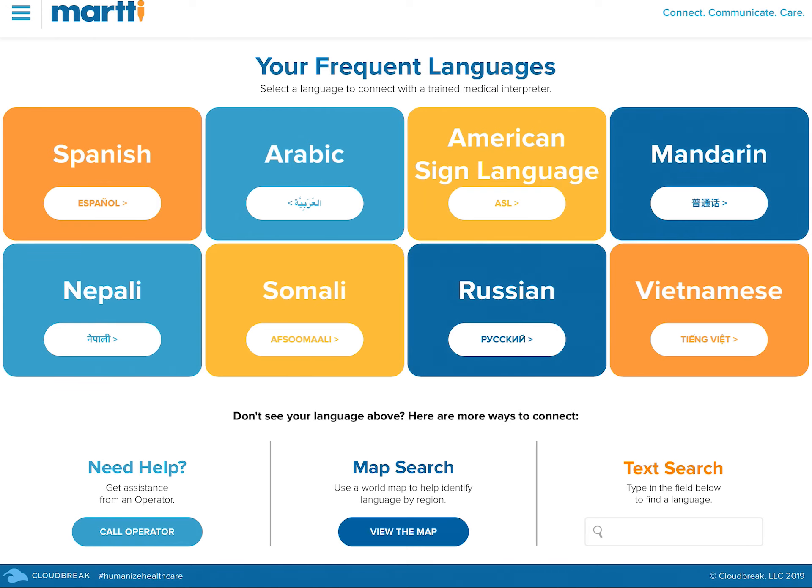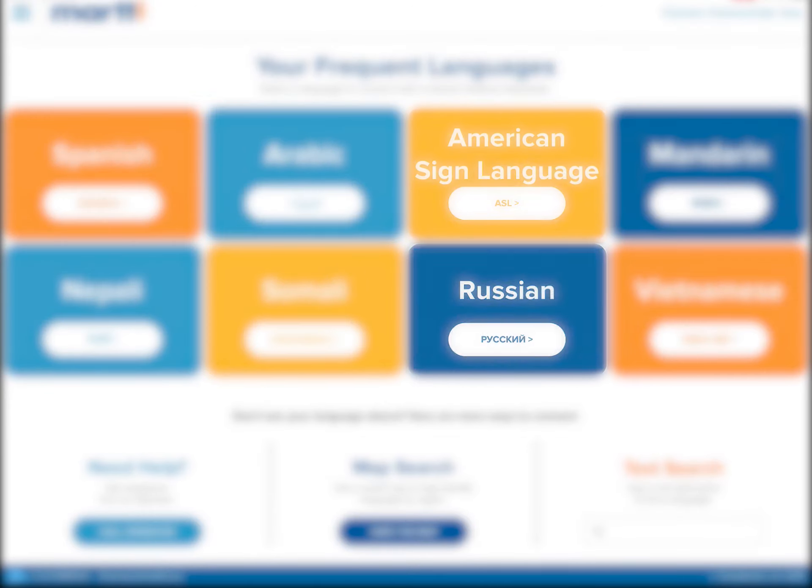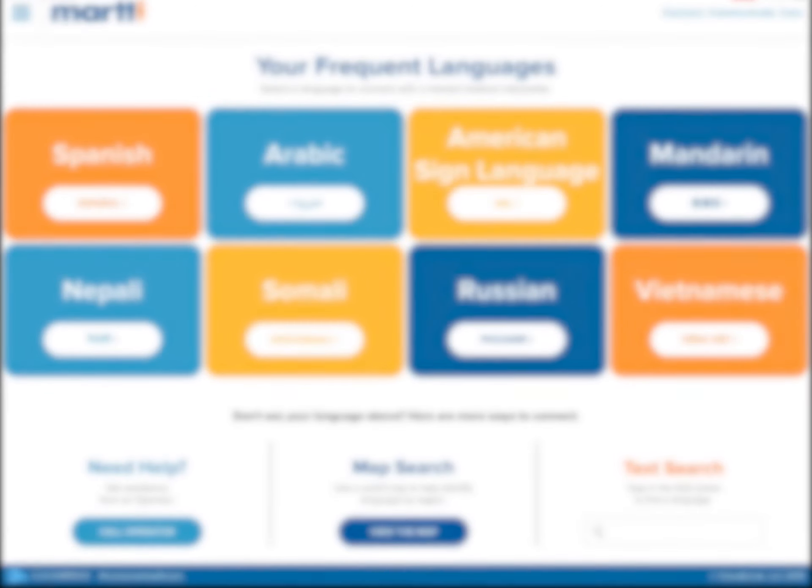Find a language fast with our new search tools. Eight custom shortcut buttons will display your hospital's top languages and, when selected, will connect you directly to an interpreter.